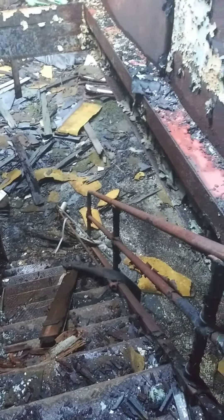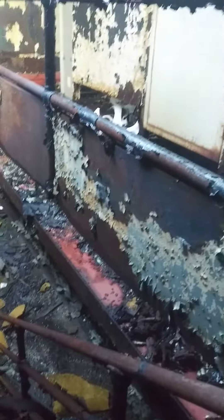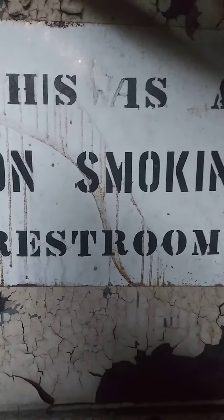In this abandoned factory I found this staircase and brought it up and it's a loft bathroom. This is a non-smoking restroom.